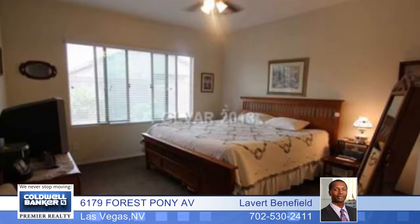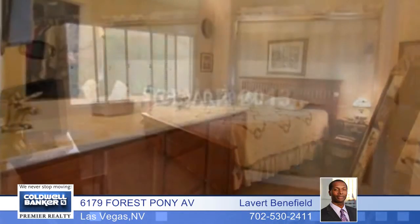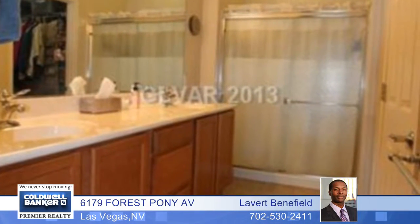You'll move in fast in this beautiful home that features a corner lot, full landscaping both front and backyards, and so much more.